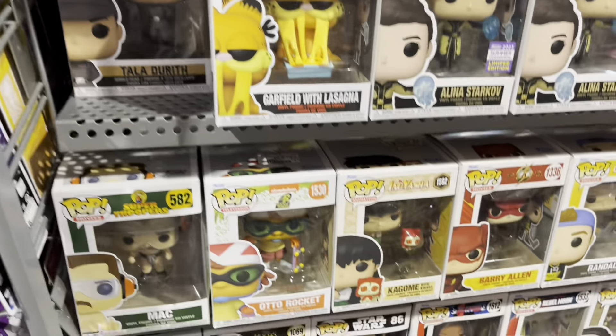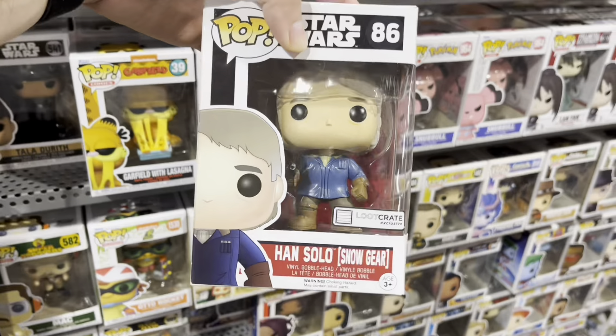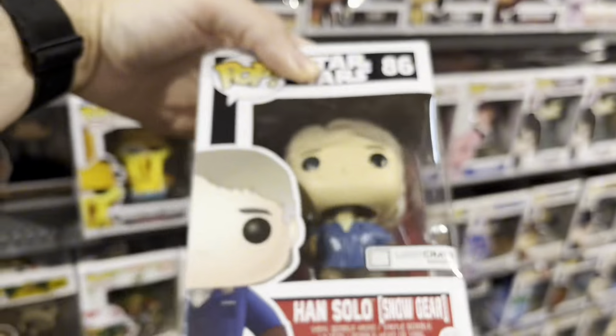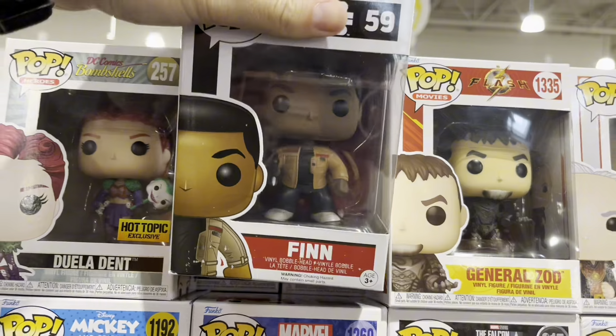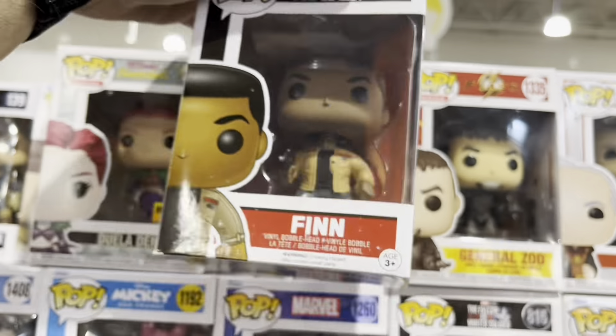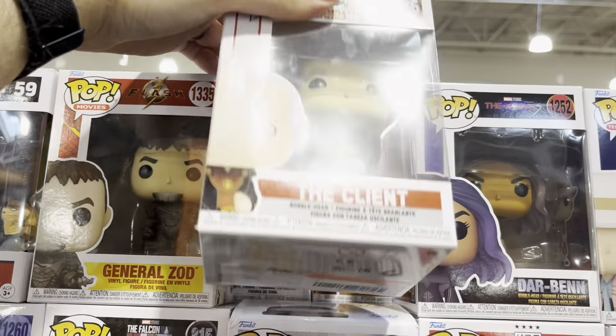Looks like Tala. And this Han Solo — I actually have this one, trying to sell it on my Mercari though. Finn from The Force Awakens, not a bad pop. I have that one. And then The Client — you don't see that one often in the wild.